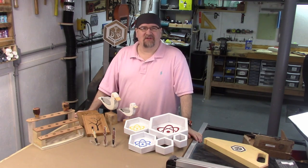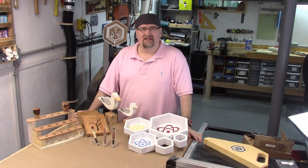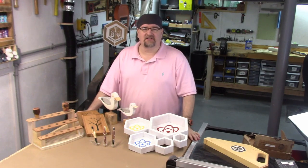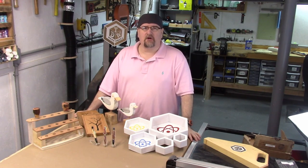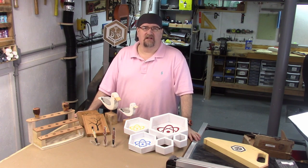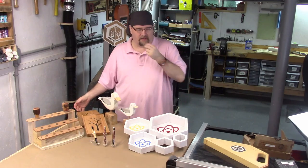Hey everybody, it's Chris Demetric here from TDW Woodworks. I've been in the shop working on getting some projects done for a show that I've got coming up in December.